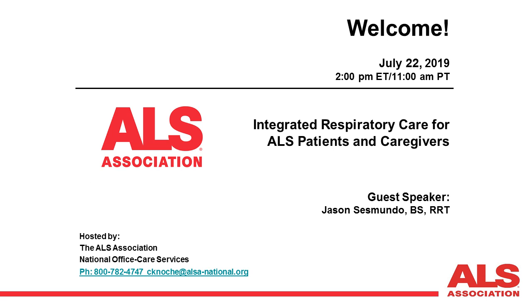For the convenience of those unable to join us today, this webinar will be recorded, and you may access the recorded link at www.alsa.org or by contacting your local chapter.